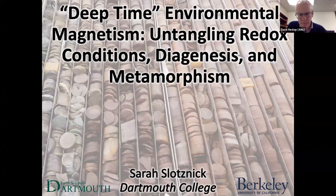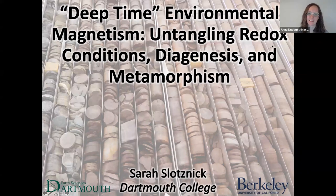Our next speaker is Sarah Slotzneck from Dartmouth College, looking at environmental magnetism in deep time. We've got 30 minutes and then time for questions at the end. Sarah, if you want to take it away.